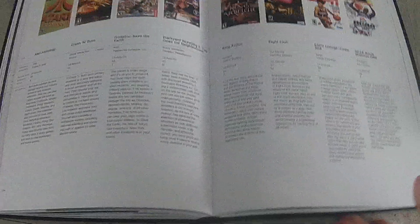It covers all the games and stuff like that, pretty much to the end of 2006. Just thought I'd show that off.